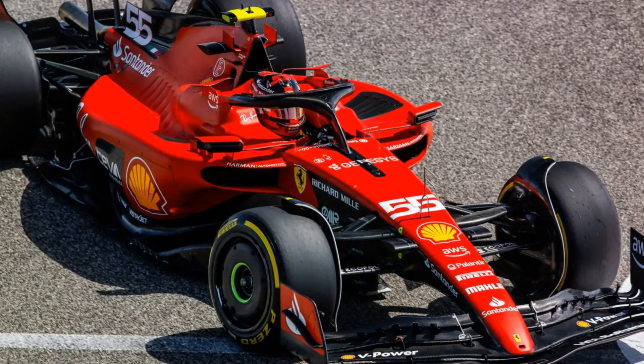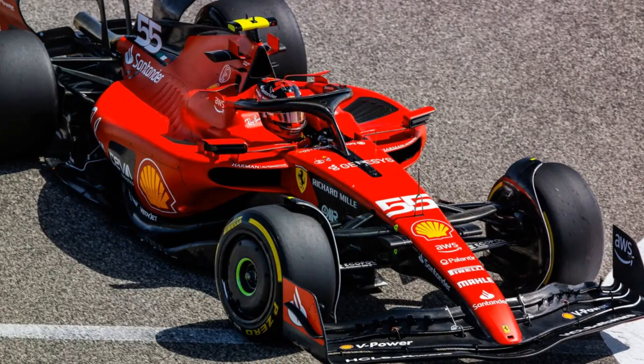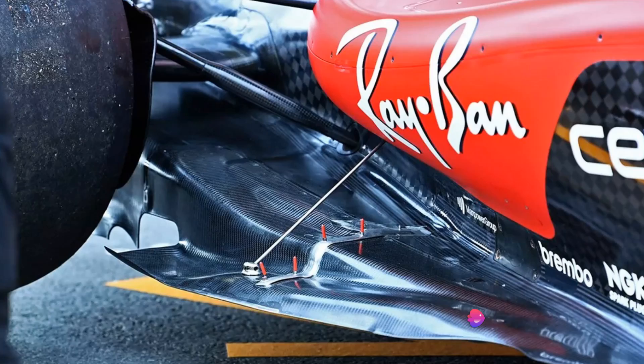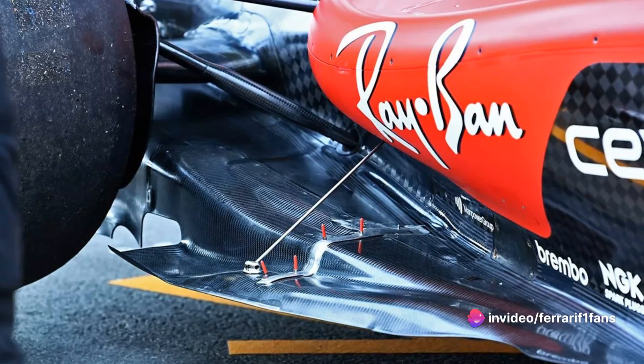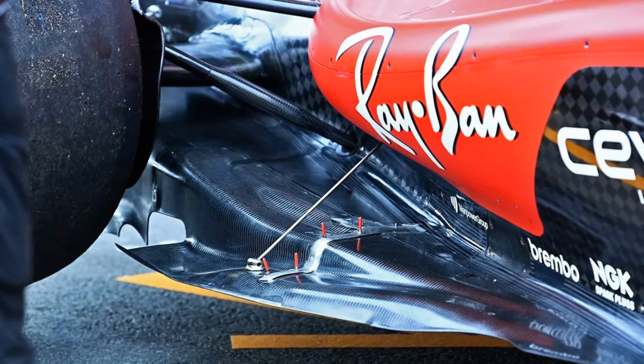The goal is to reduce the size of the gearbox and transmission, gaining an aerodynamic advantage on the diffuser. However, these measures have to be executed without producing performance advantages. The technical team, led by Enrico Cardile, has made significant strides in the search for a new metal alloy.